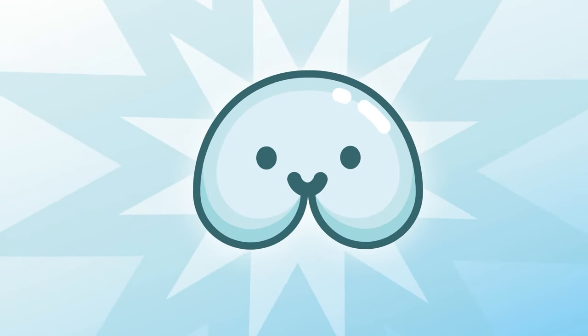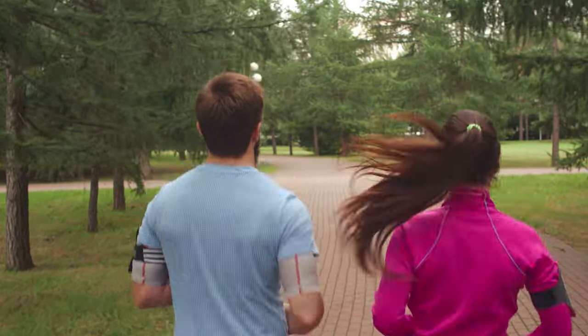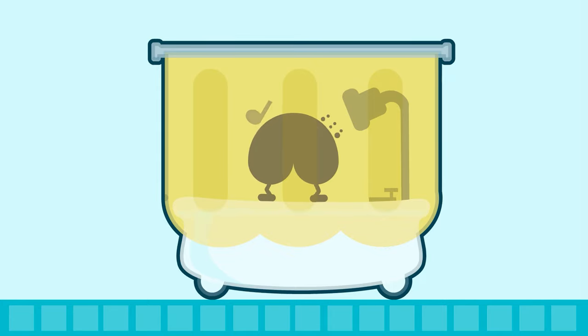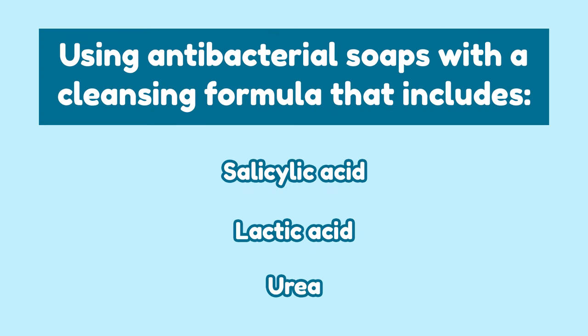Number 2: Practice and wash your body daily, especially after a workout or when you've been sweating profusely — this keeps the area clean. Great ways to wash your body include using antimicrobial soaps with a cleaning formula that includes salicylic acid, lactic acid, and urea.